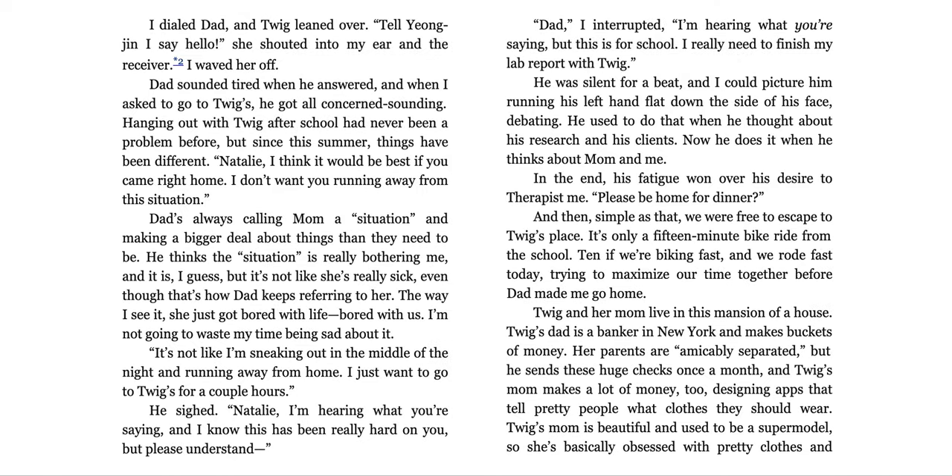After school, Twig invited me back to her house, which we figured we could get away with under the pretense of doing our frog lab reports. I dialed dad, and Twig leaned over — 'Tell Young Jin I said hello!' — into the receiver. I waved her off. Dad sounded tired when he answered, and when I asked to go to Twig's, he got all concerned sounding. Hanging out with Twig after school had never been a problem before, but since this summer, things have been different. 'Natalie, I think it would be best if you came right home. I don't want you running away from this situation.' Dad's always calling mom 'a situation' and making a bigger deal about things than they need to be. He thinks the situation is really bothering me, and it is, I guess, but it's not like she's really sick, even though that's how dad keeps referring to her. The way I see it, she just got bored with life, bored with us. I'm not going to waste my time being sad about it.